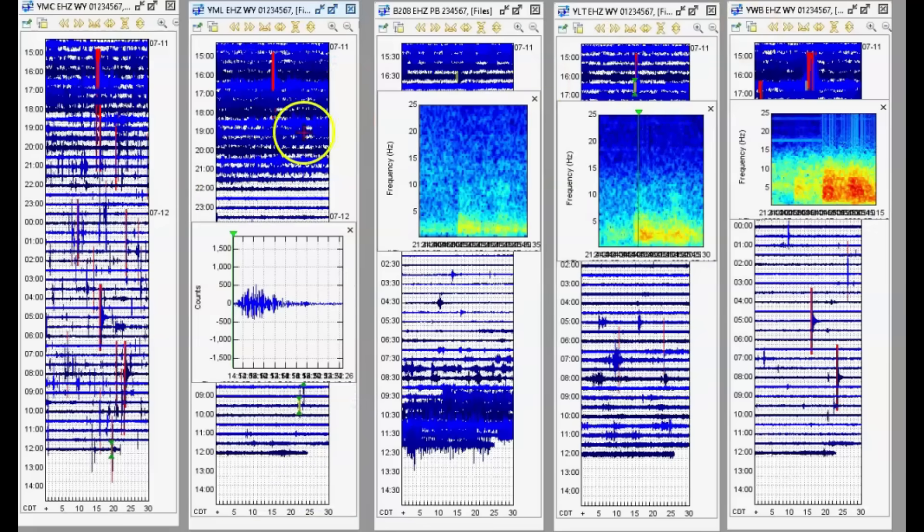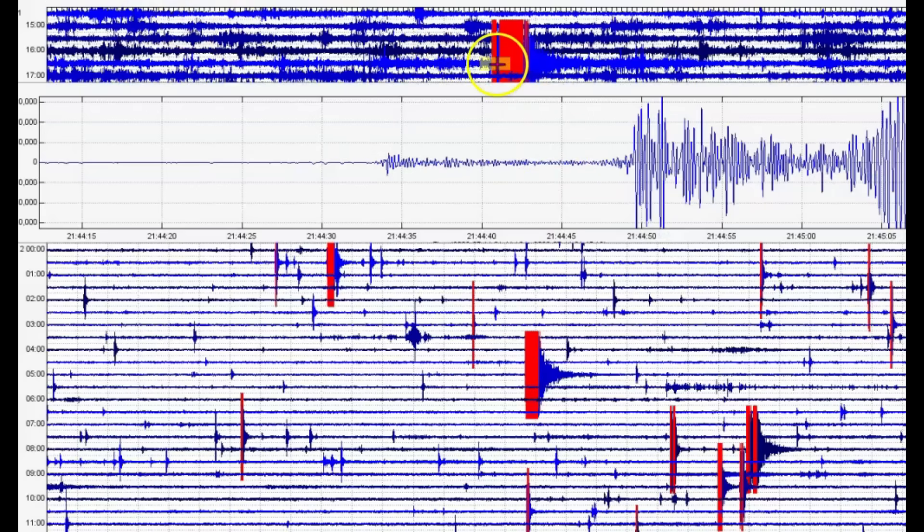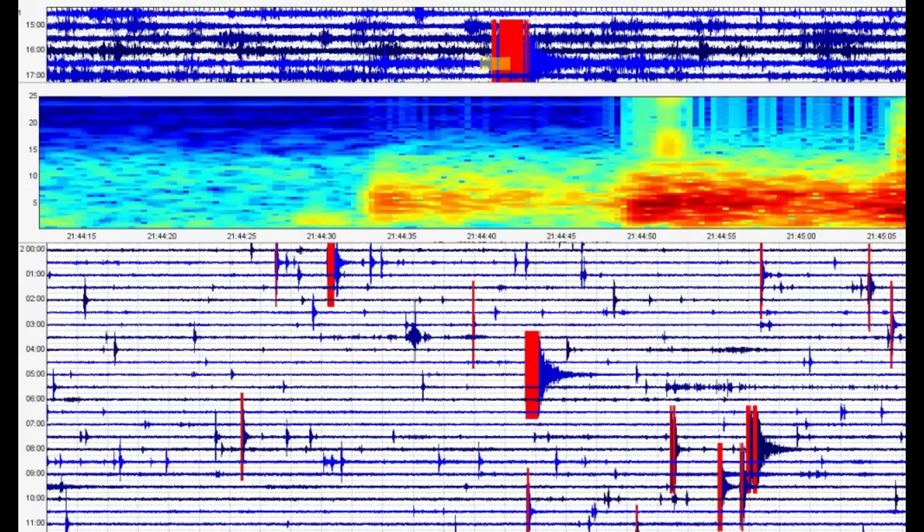Let me go back to Maple Creek because I want to show you how the magma came almost all the way up to the surface of the earth. See that? See the heat?